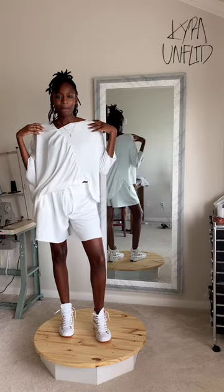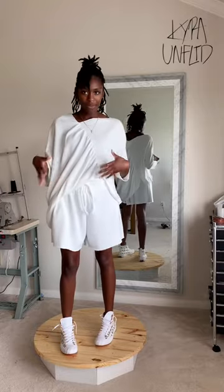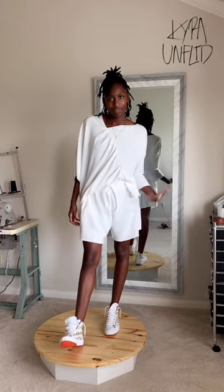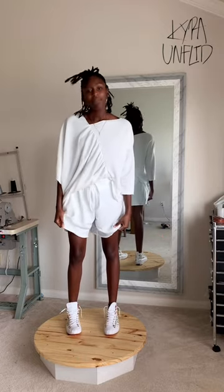I put them on with these super dope sneakers. This is the color tusk, which is the ivory — so on camera it looks kind of white, but it still has this very subtle creamy shade to it. As you can see looking at myself in the mirror, it's really not sheer, which can be a problem with white. It's still lightweight, and white for the summer is hot — I would definitely add this to your cart.